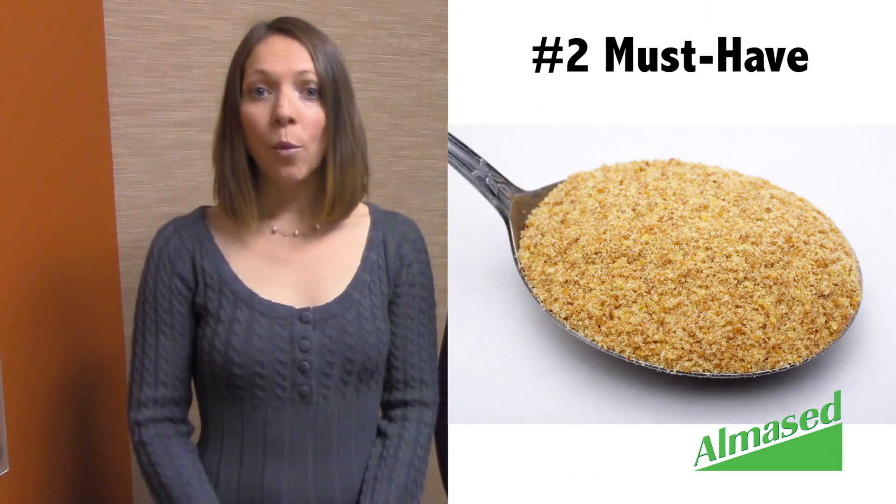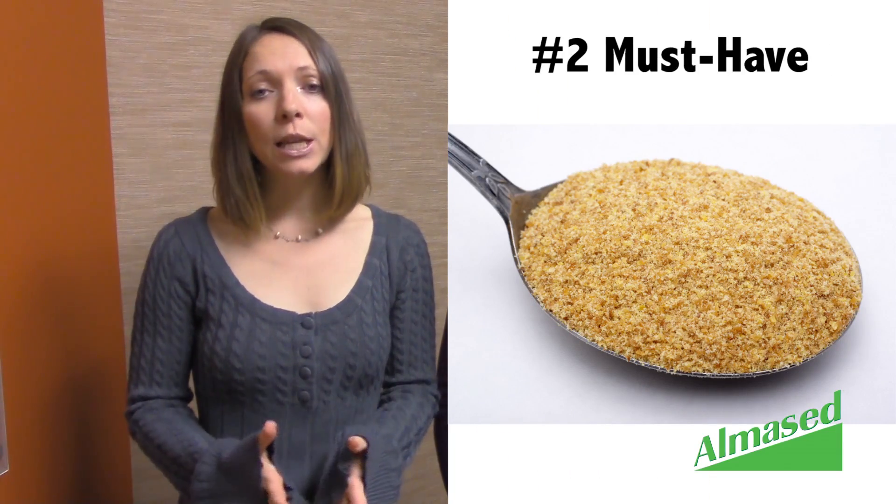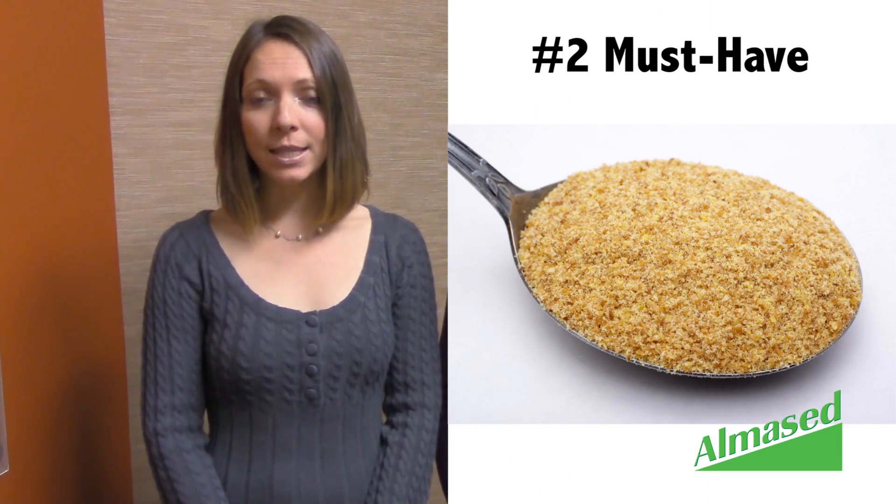The second must-have is fiber. While being on a mostly or all liquid diet with Almond Set, it's really important to add fiber to your shakes to help you stay satisfied and regular. Fiber also has a lot of good preventative effects for your overall health — for example, it can help lower your cholesterol level or support healthy blood sugar levels.